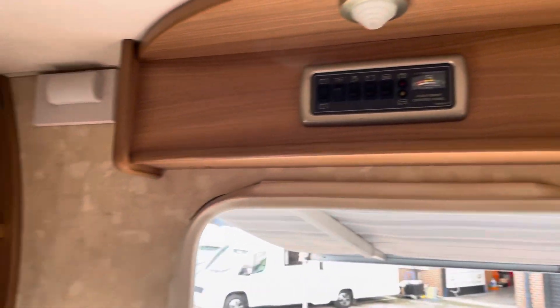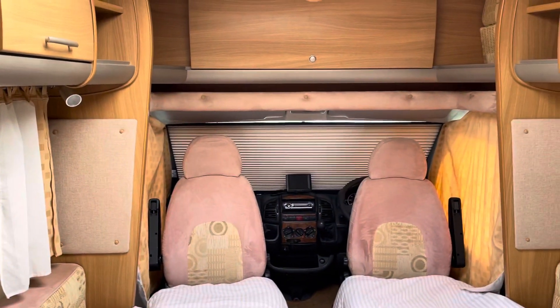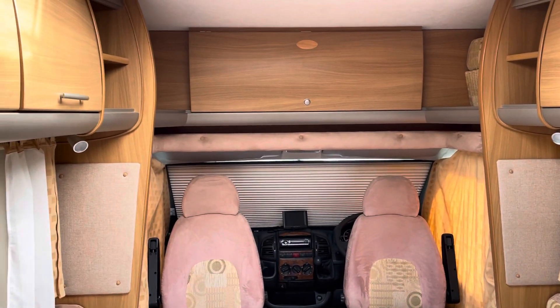All in all, really, really neat and tidy. Two berth motor home. Thank you. Thanks for watching.